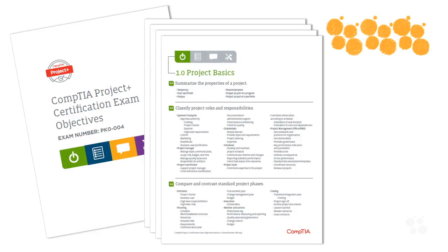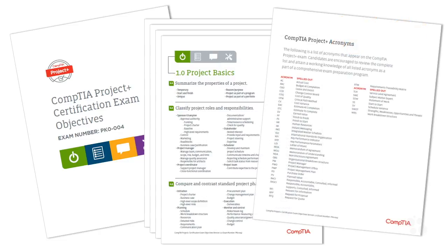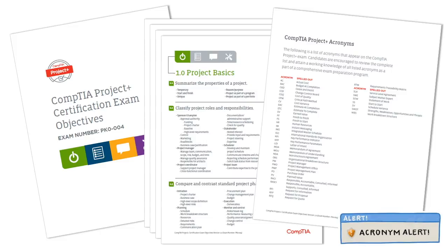Once you've downloaded the exam objectives, you'll see it's a pretty comprehensive document of several pages long. This course maps exactly to these objectives, with this first module covering points 1.1, 1.2, and 1.3, and subsequent modules covering the rest of the content. Towards the end of the document there is a list of acronyms you need to know for the exam, and throughout the nuggets in this course I've used a graphic to indicate when we're talking about an acronym listed on that page.